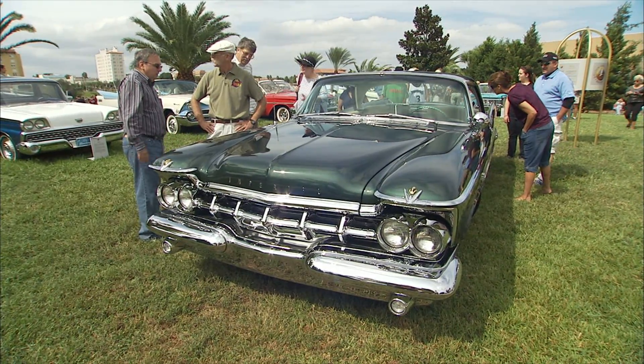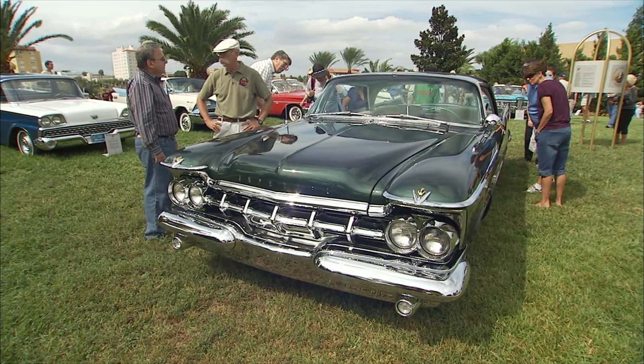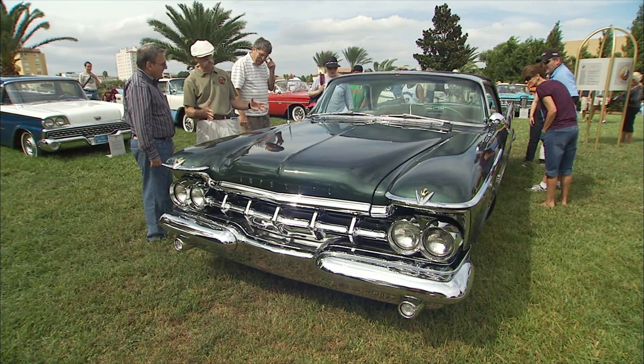How rough was it? It wasn't that bad, but it still needed a lot of restoration. How long was the restoration? About three years. Wow. Well, it's an impeccable restoration. It's really a great job.